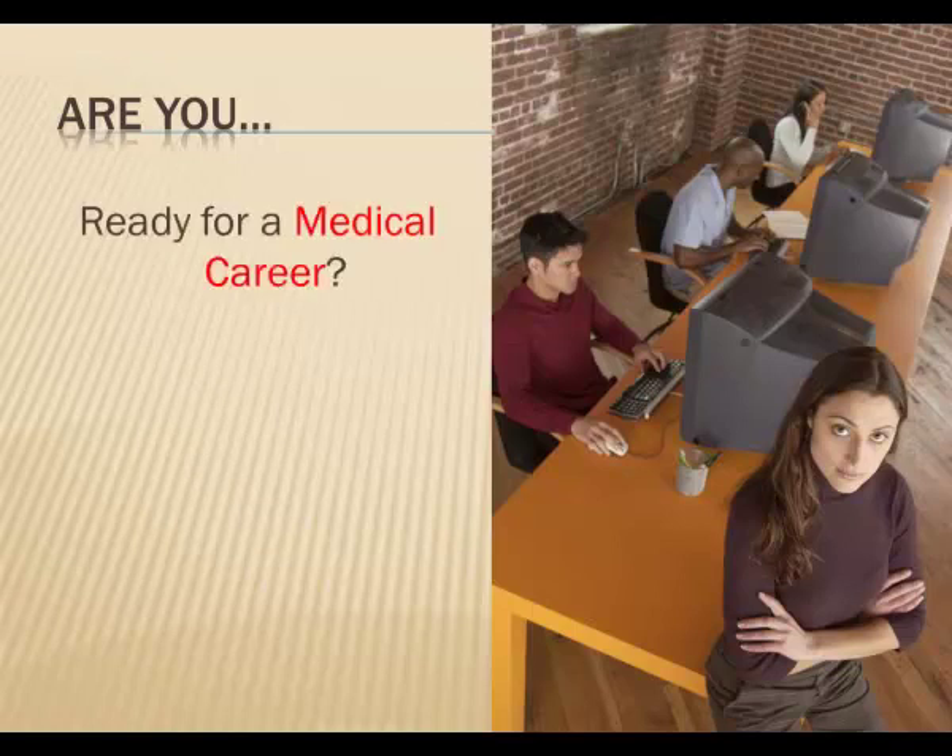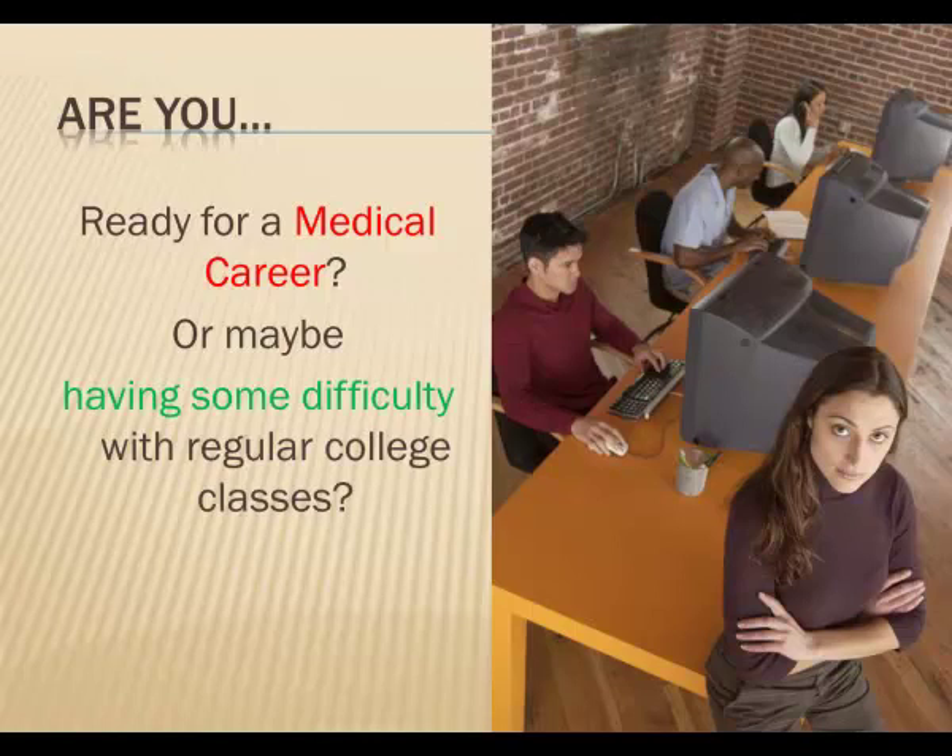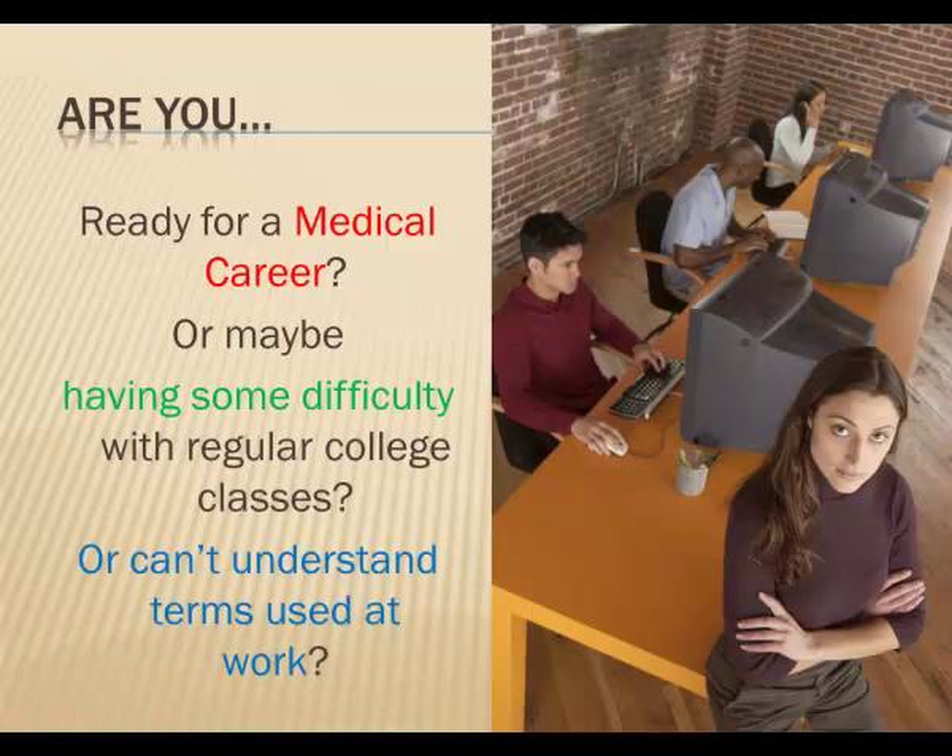We've sold it to people who are having difficulty at work, not being able to understand the terms that are used. In fact, we've got many hospitals, clinics, and doctor's offices who buy it for their new employees. If you're wanting to get into the medical field, such as a physician's assistant, a nurse, or a medical transcriptionist, this book with CD can help you learn the medical language that you'll see and hear every day on the job.